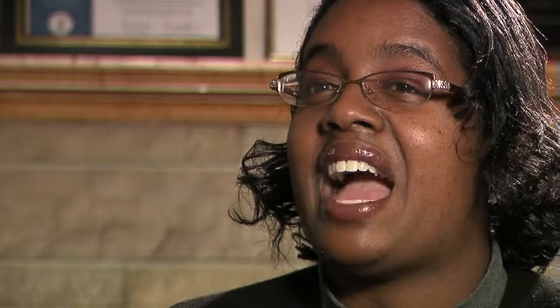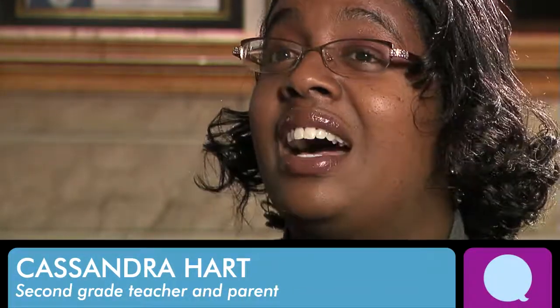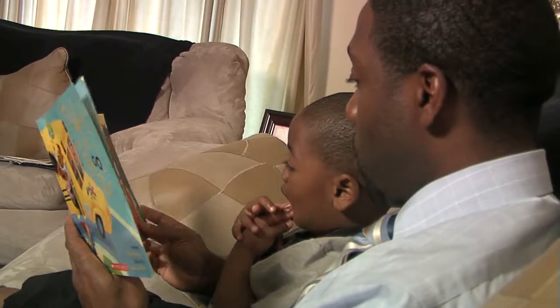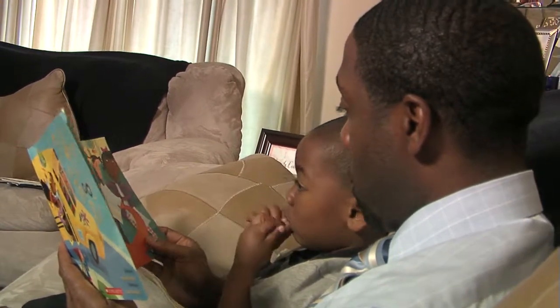Here's someone who knows the importance of reading with preschoolers. Hi, I'm Cassandra Hard. I'm a second grade teacher and I've been teaching for 11 years, and I have two wonderful boys. Children love when you read to them in character — it brings life to the book and makes it more fun and interesting. Sometimes we read the same book over and over, and that's okay because it really develops fluency.